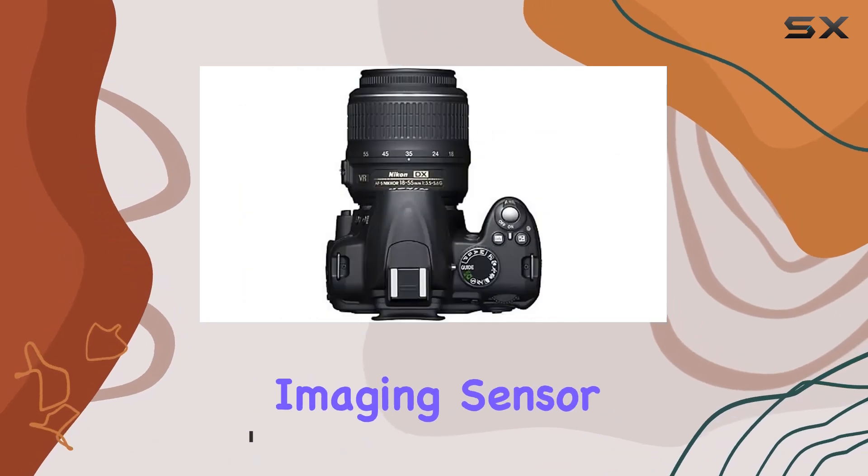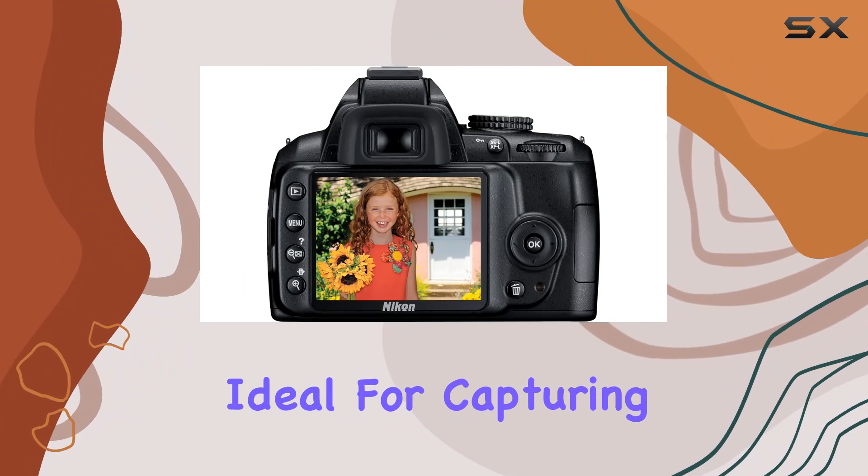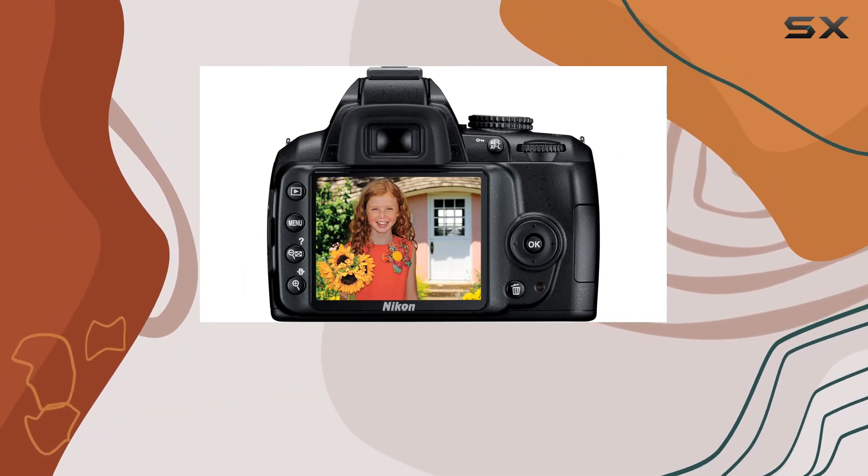Boasting a DX format imaging sensor, this camera promises prints up to 20 by 30 inches, ideal for capturing those memorable moments with exceptional detail.